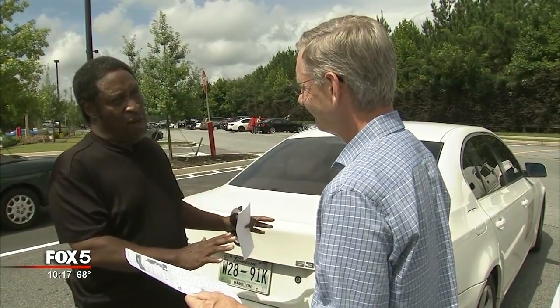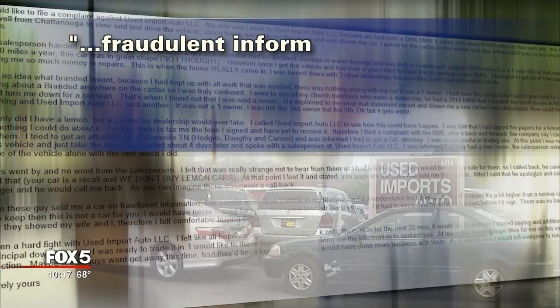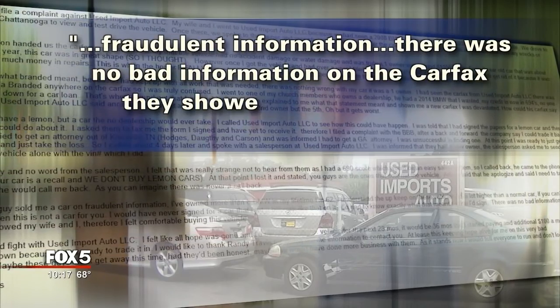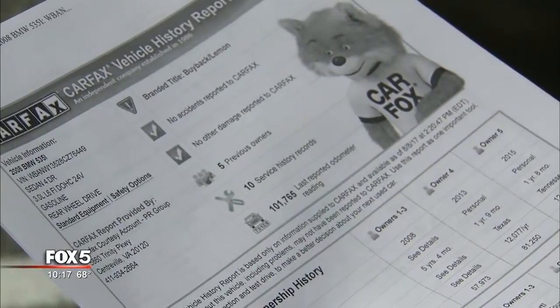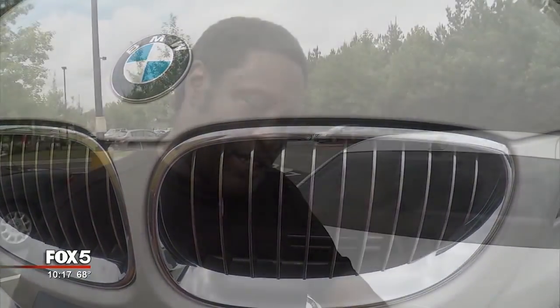In his complaint to the Georgia Office of Consumer Protection, Wiley accused Used Imports Auto of selling him a car based on fraudulent information, saying there was no bad information on the Carfax they showed him. With a lemon warning on the actual Carfax report, he could only get $4,000 when he tried to sell it — he paid $16,000. He suspects technology was used to create a fake Carfax.